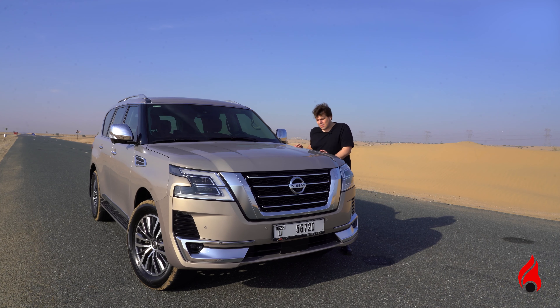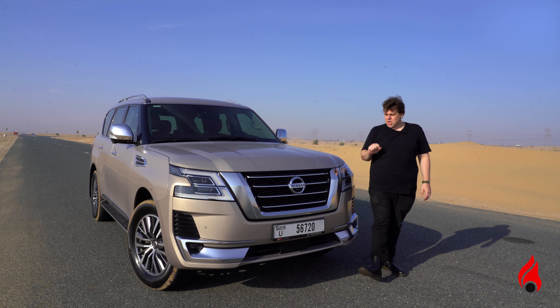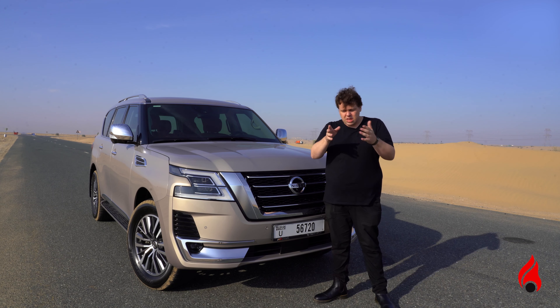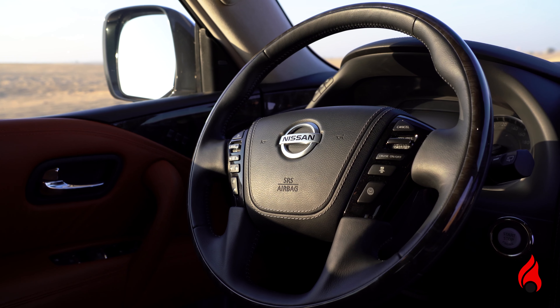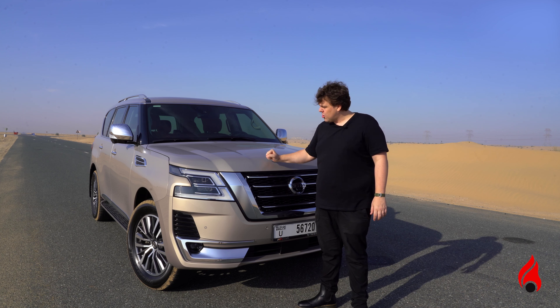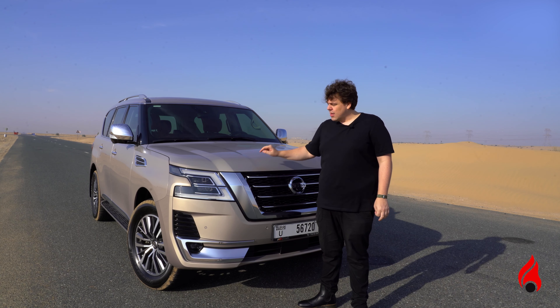In terms of pricing, the Nissan Patrol with the V6 starts at $199,900. However, if you want the fully loaded V8 version that we have here, this will set you back $329,000 to $330,000. Now that sounds like a lot of money, and yes it is. However, with this you get a lot of amazing features. You get a comfortable interior, a smooth V8 engine, and a very handsome-looking car that will last you quite some time. Nissan are known for their reliability, and this is no exception.